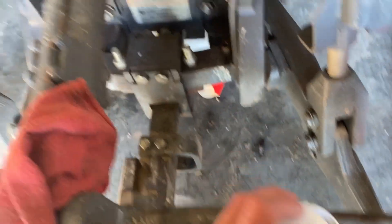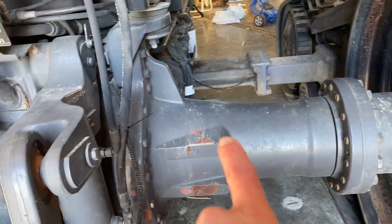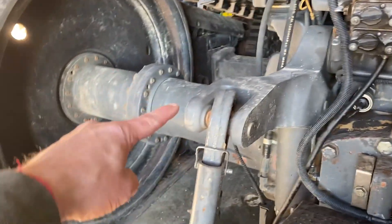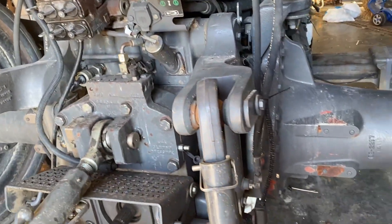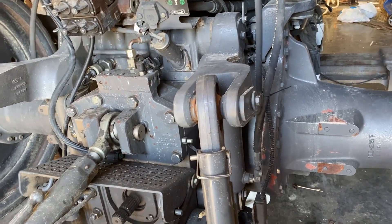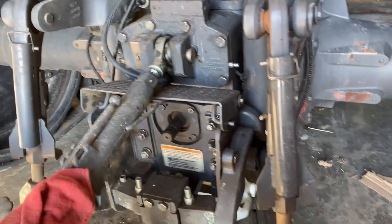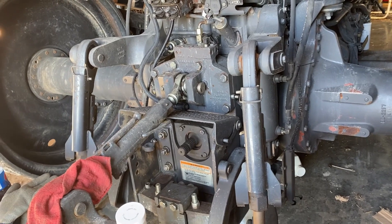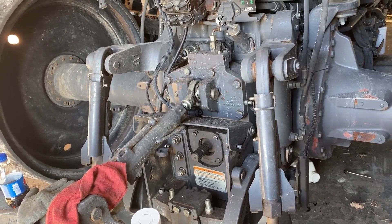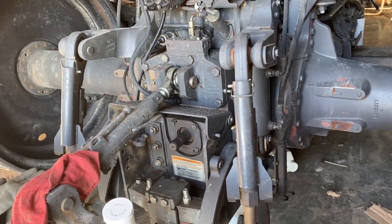A couple things that are possible. Number one, it could be the PTO clutch. It could be there is a steering clutch on each side of the tractor. And it could just be the main power clutch — a little transmission which has clutch packs. Each one of those has a different cost. Again, it's a Cat 55, from around 1999 or somewhere in there.